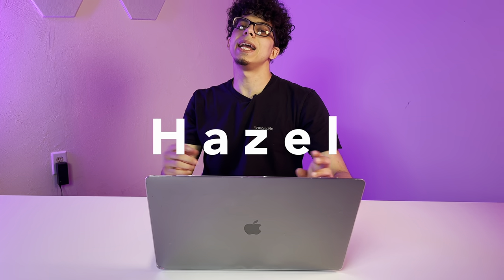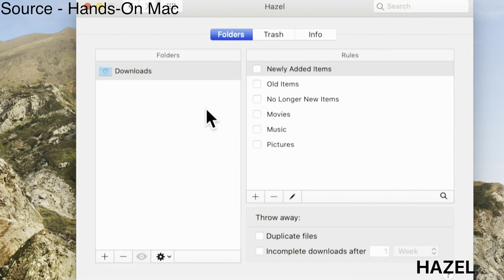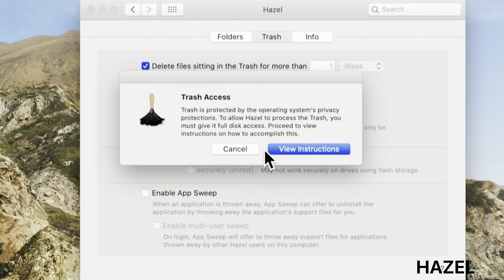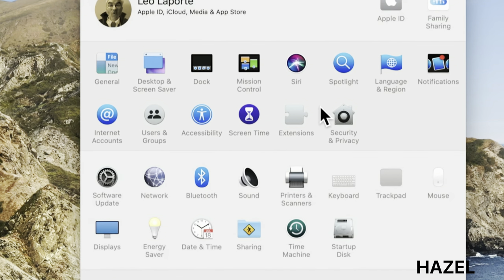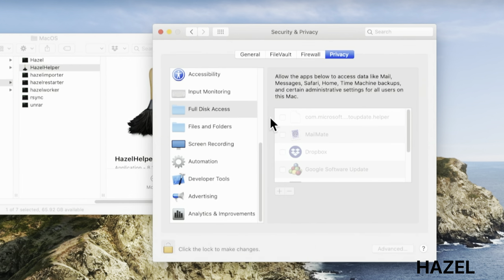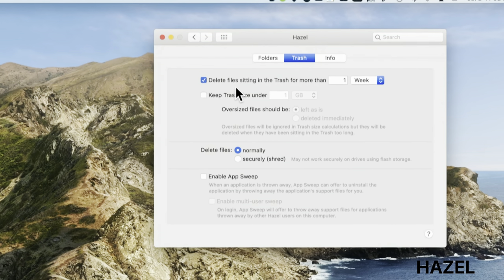Coming in at number 12, we got Hazel. It automatically organizes your files according to the rules you define and can quickly move and sort items according to name, type, date, and more. This helps you create workflows to process files the way you want. It's incredibly handy to sort out a particular file type, apply names and tags automatically, or other rule sets to every file, folder, and download on your Mac.